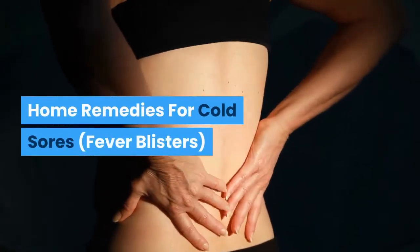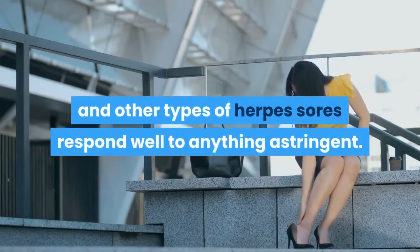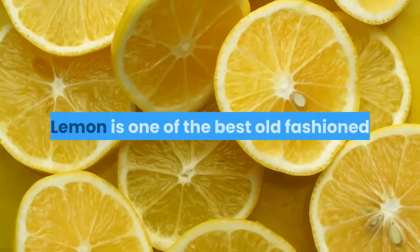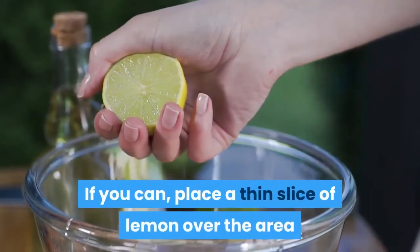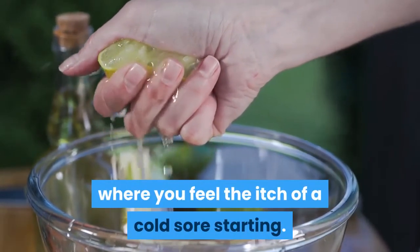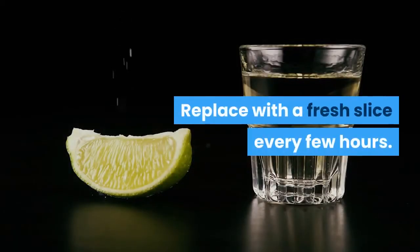Home Remedies for Cold Sores and Fever Blisters. Cold sores, also known as fever blisters, and other types of herpes sores respond well to anything astringent. Lemon is one of the best old-fashioned natural remedies for a cold sore. If you can, place a thin slice of lemon over the area where you feel the itch of a cold sore starting. Hold it in place with medical tape if necessary. Replace with a fresh slice every few hours.